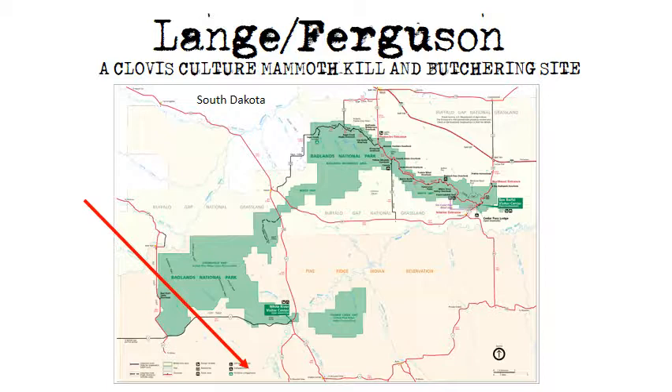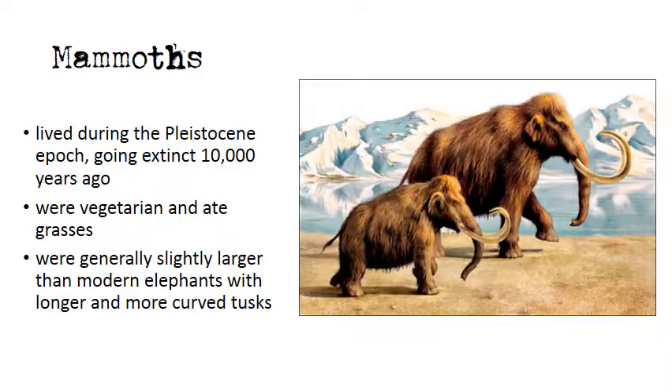Lang-Ferguson is classified as a kill and butcher site, which means it was primarily used for killing and butchering animals, as opposed to campsites used for residential activities. Kill sites are distinguished by their location, animal bone evidence, and the tools present. Mammoths were not the primary food source for Clovis people, although Clovis people took advantage of mammoths as a source of meat when they came in contact with injured, weak, or otherwise mired animals.